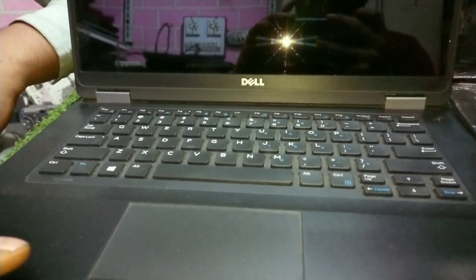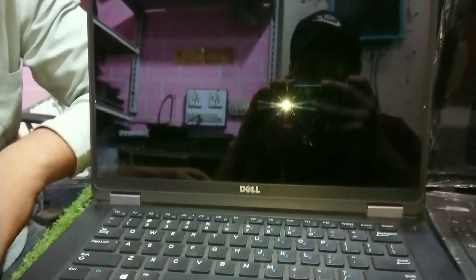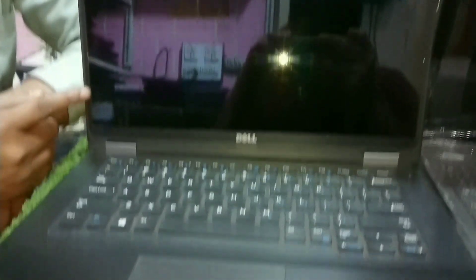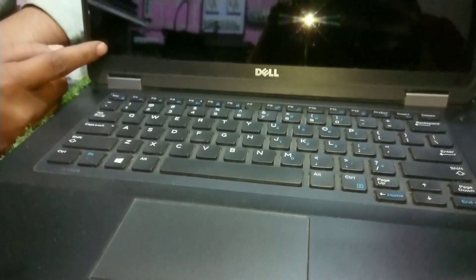This one has DDR3 RAM and a touch screen with M2 SSD. It is a Core i5, 6th generation. The market price is at least 48,000 Rs, and I'm giving it for 39,000 Rs.